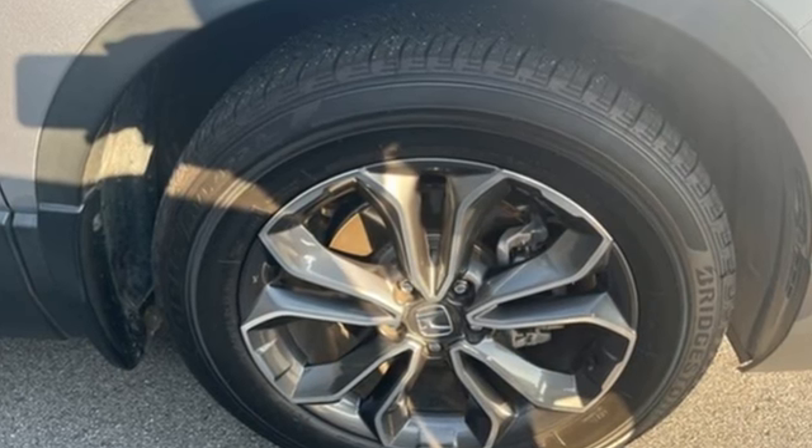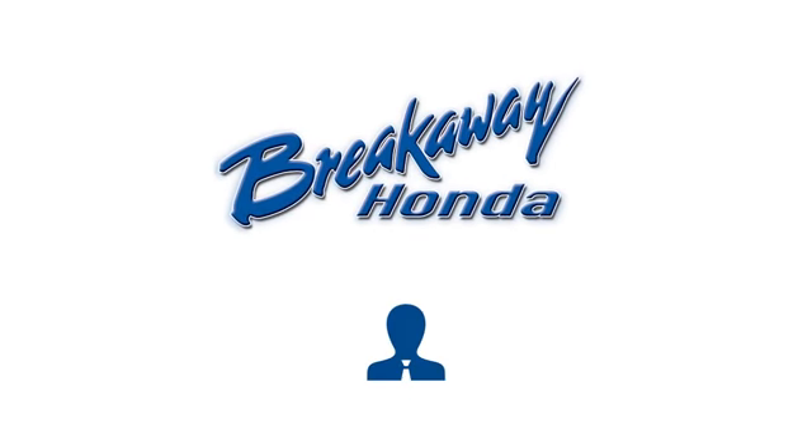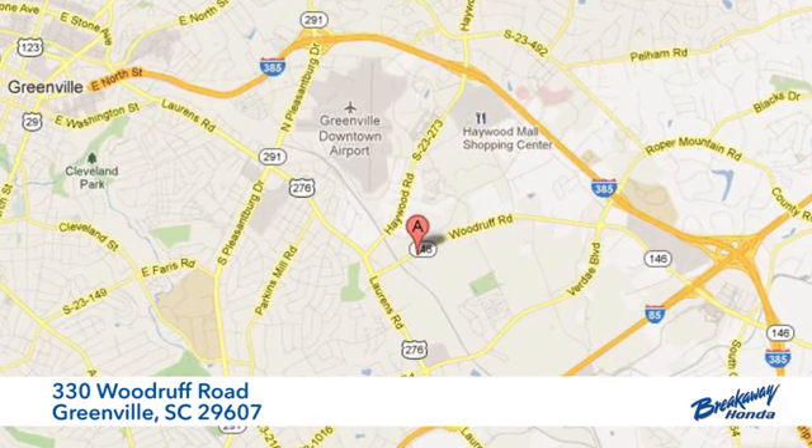Honda has a world renowned reputation for reliability. Hurry in today for a test drive. Call, click, or stop in today. We're conveniently located at 330 Woodruff Road in Greenville, South Carolina.